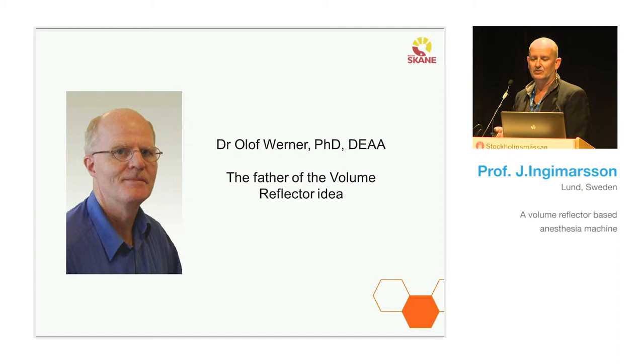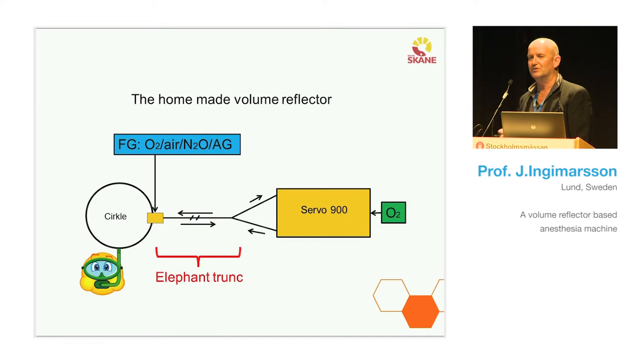This is my colleague from Lund. I'm sorry to say he is no longer with us — he died last year. Dr. Olof Werner. I call him the father of the volume reflector idea, because it was in Lund that he started to use this type of ventilation in clinics. I made a schematic picture of it.